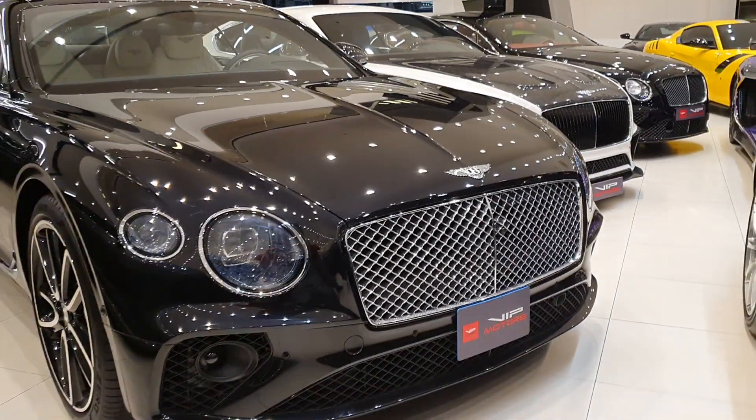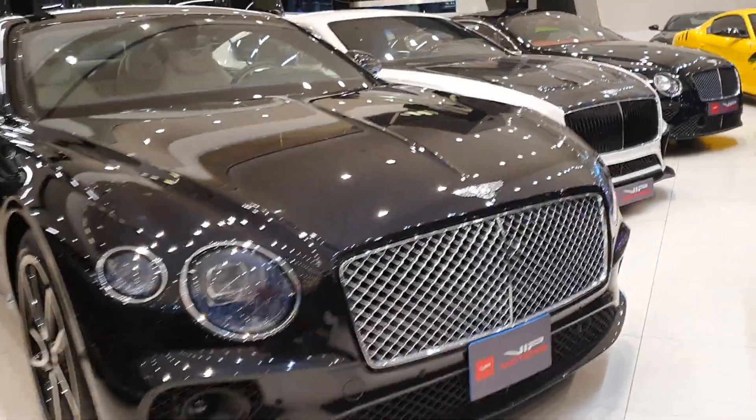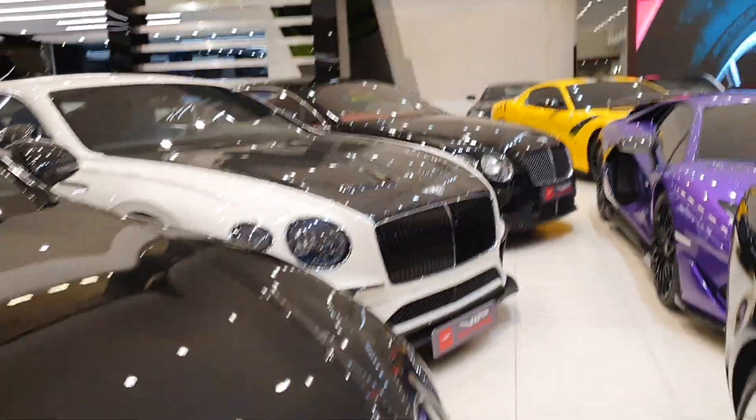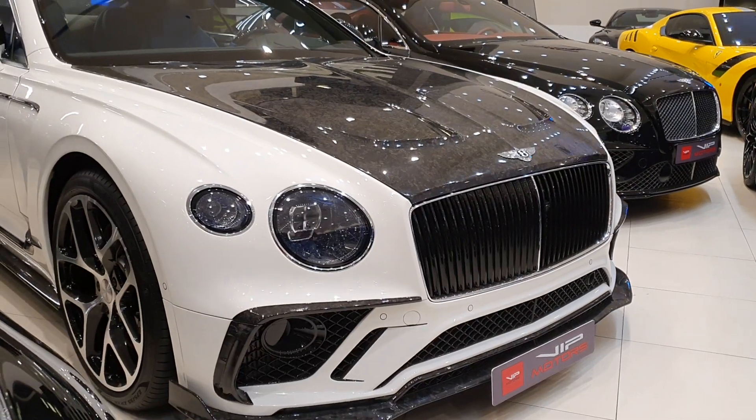Let me know in the comments what you think about it, and I'd recommend having a look at my other videos covering supercars, garage cars, and even some of Mansory's more extreme builds.